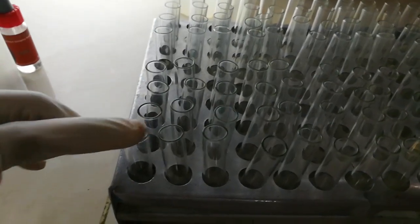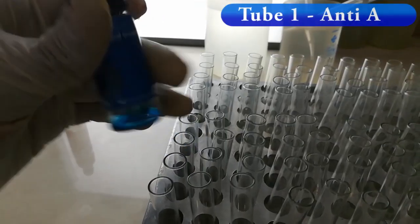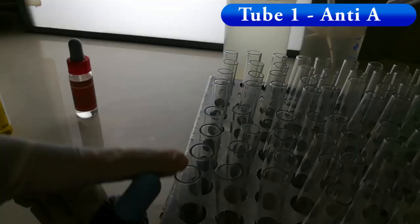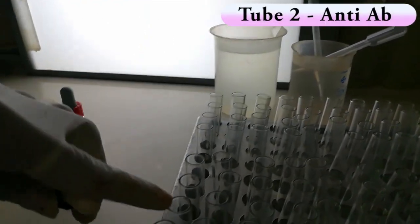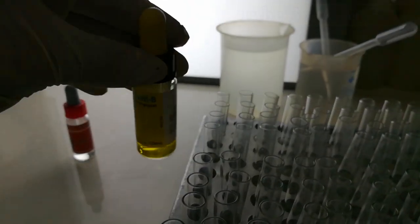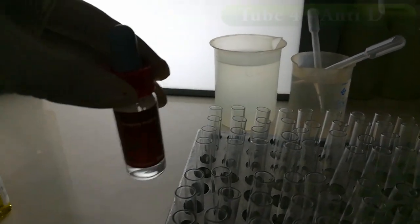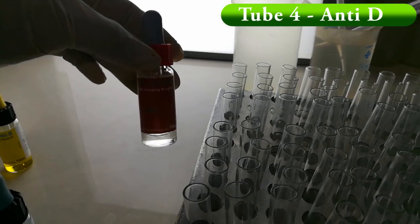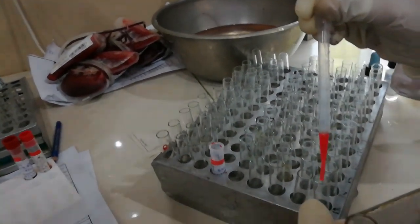We first take 4 test tubes and add anti-A antiserum to tube number 1, anti-A-B antiserum to tube number 2, anti-B antiserum to tube number 3, and anti-D antiserum to tube number 4. Then add unknown patient 5% RBC suspension to each tube.